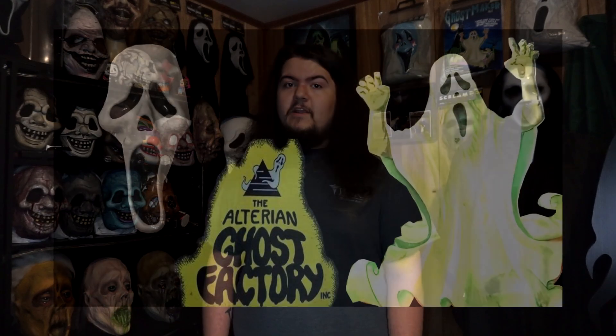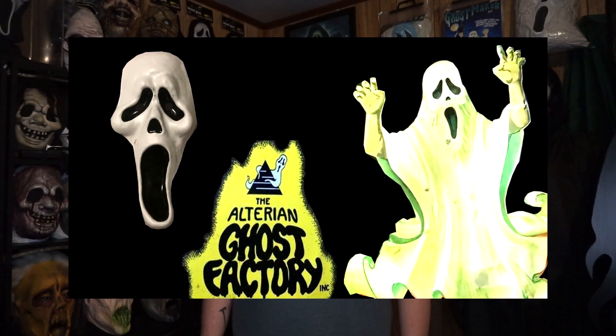For those of you watching who don't know what the Ghostmaker kits are, they are the original product that inspired Funworld's line of Fantastic Faces Ghostmasks. There's already an in-depth video on the Ghostmakers on my channel, so go check that out. This video serves as an update and second half to that video — we have some new Ghostmaker masks and new information.